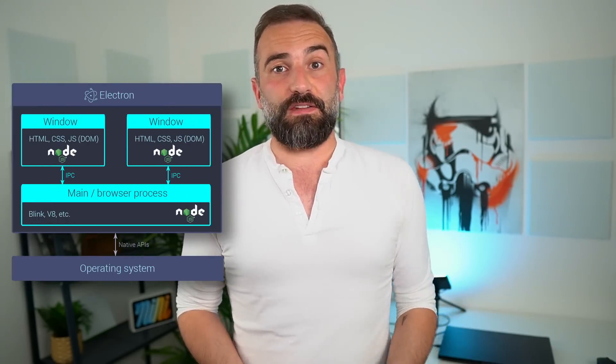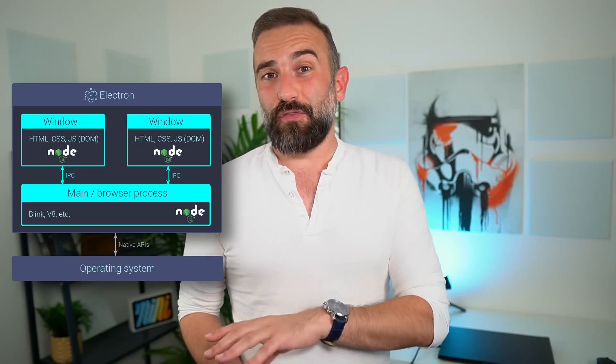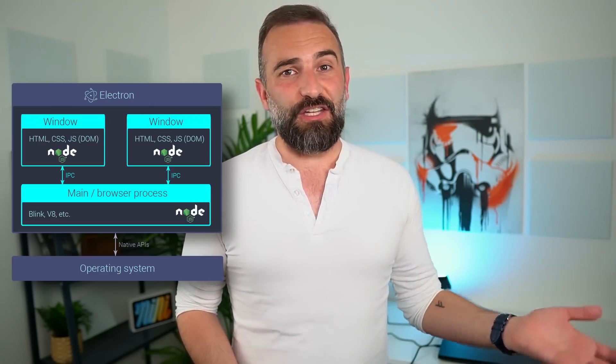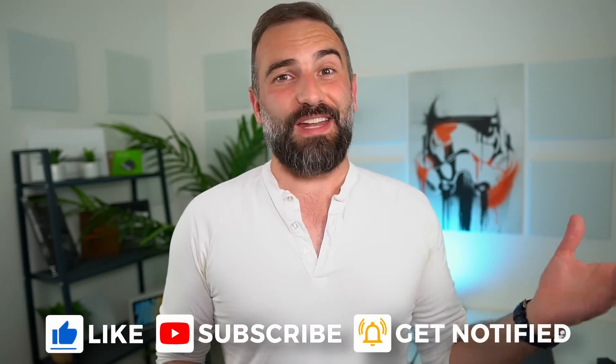Hey everyone, this is Nick, and if there's one technology that is divisive between developers and users, it's Electron. This thing basically packages a website inside of a Chromium browser and ships it as a desktop app. And while it has many advantages for developers, it also has many issues for their users. So let's take a look at Electron, why developers generally love it, and why users often hate it.